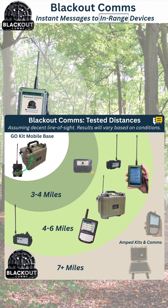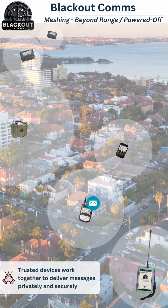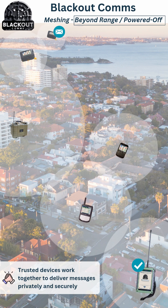However, Blackout Comms can do much better than that by using advanced mesh techniques to push beyond radio range and even to powered-off devices. Your off-grid cluster works together to push texts and locations as far as possible, 24/7.